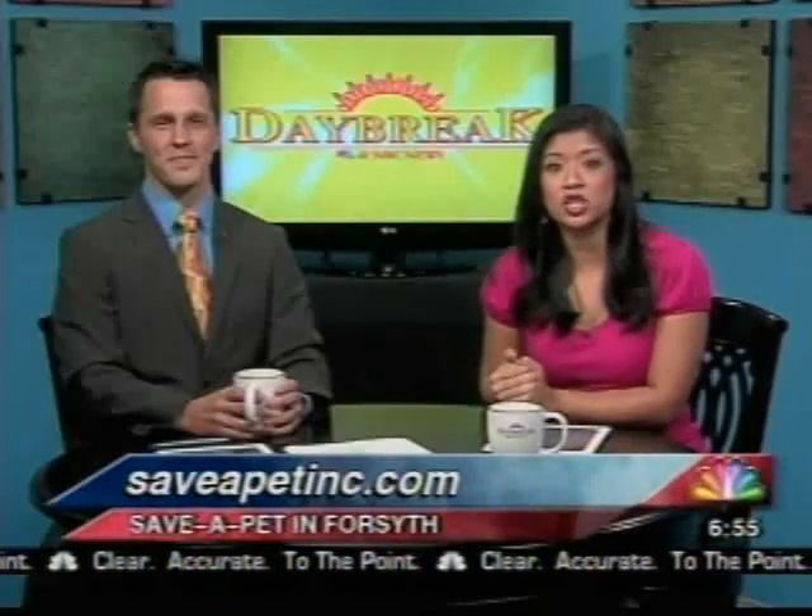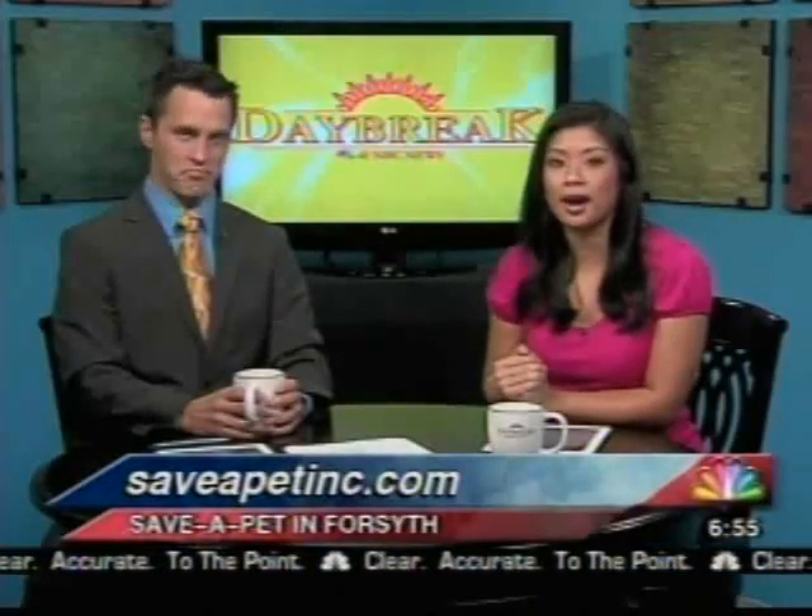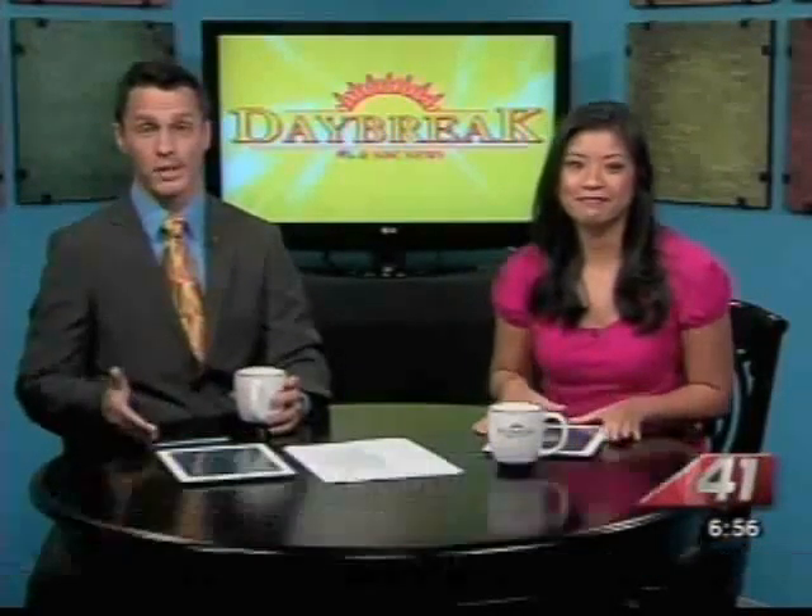For all the information on how to go about adopting a pet, you just need to check out SaveAPetInc.com — nice and easy. And if you would like to adopt from Purrs and Paws, it's just as easy — you can find them at PetFinder.com.